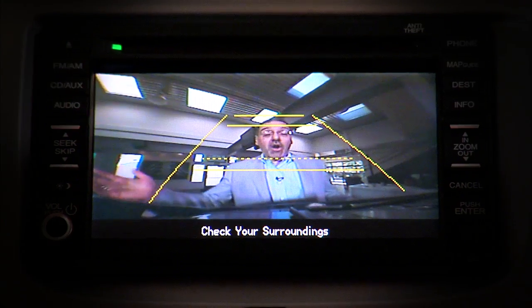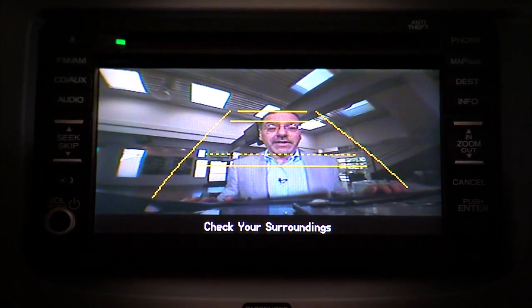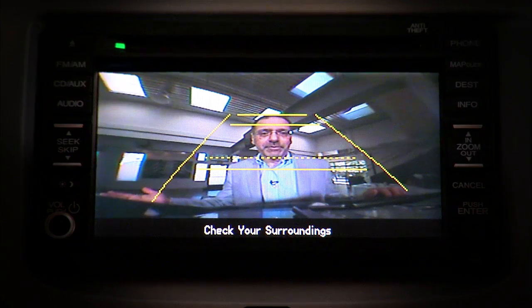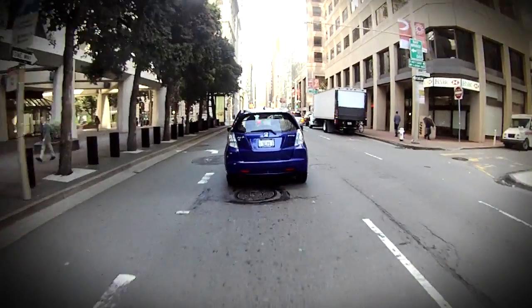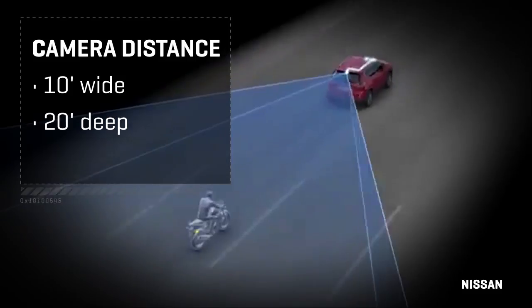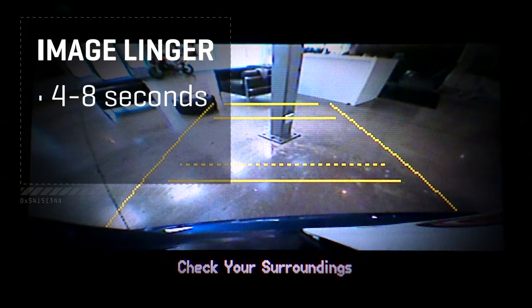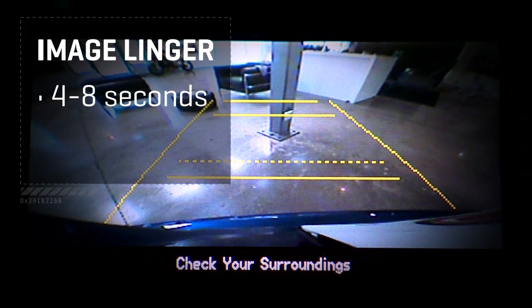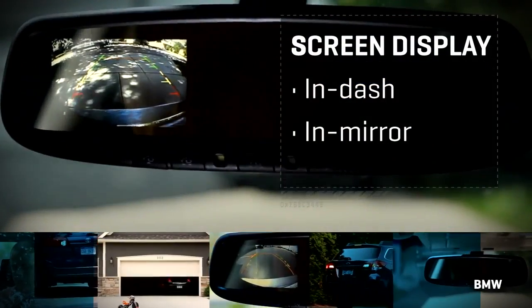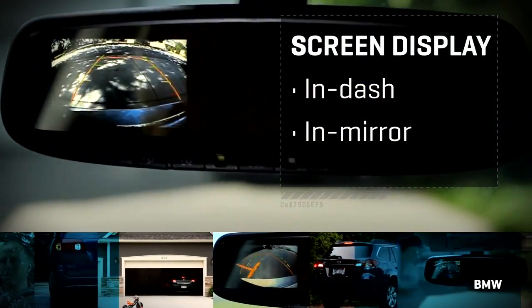Well, after years of hemming and hawing, the US finally has a law that says all new cars have to have a backup camera. The camera must show an area at least 10 feet wide and 20 feet back. The image has to linger on the screen for four to eight seconds after you shift back out of reverse. That screen may be in-dash or it could just be a portion of your rearview mirror in a car that doesn't have a dash LCD.